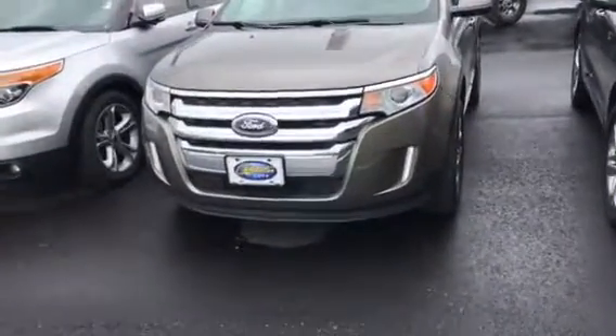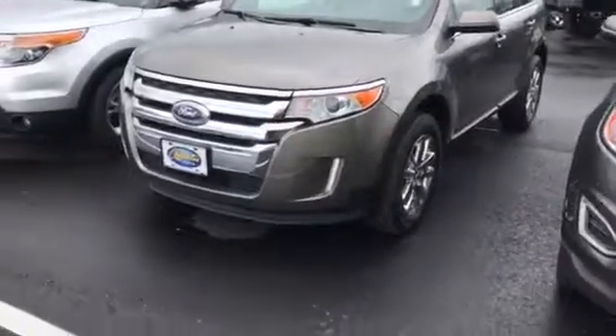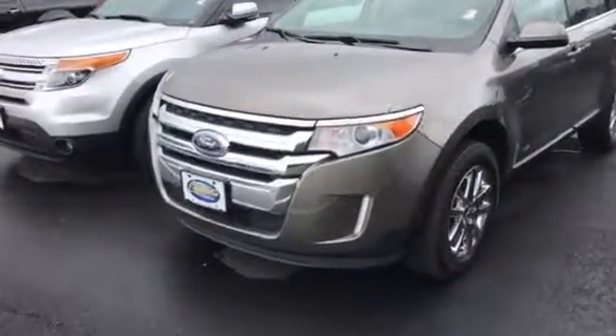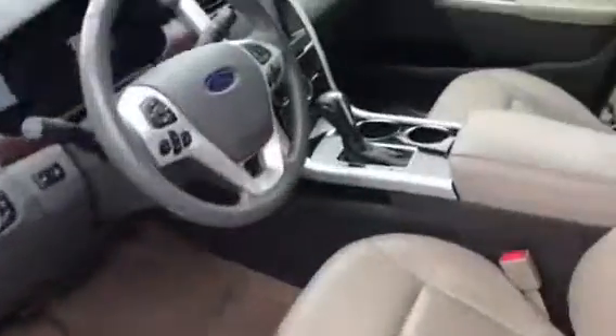Hey Suzy, this is Brad at Chester T Ford in Dahlonega. I wanted to do the first of three walk-arounds for you — I've got three pre-owned Edges. This one's a 2014 Limited, ran through the shop and inspected. It's only got 65,000 miles on it and we've got it for $22,900. As you can see, it's in great shape. When we ran it through the shop we had to put some new tires on it — that's what we do when we inspect them.